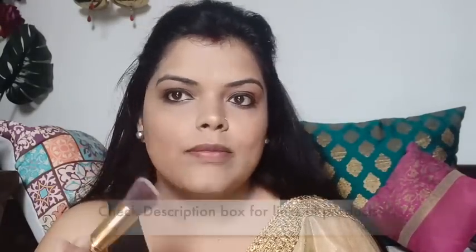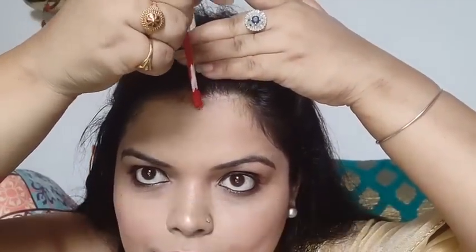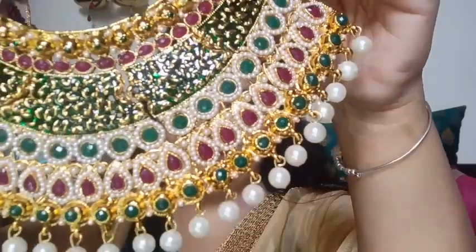Then I applied a Colour Bar lipliner, which is around Rs. 100. I applied a nude-ish brown lipstick shade and this is my wedding guest look ready. I have put a statement necklace from Amazon — you can get the link in the description box.